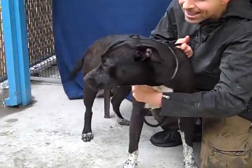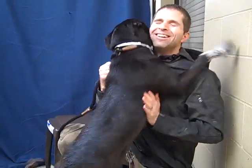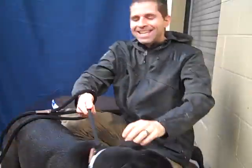We have here with us Dottie Hinson. We're down at the Baldwin Park Animal Shelter — look at the little love bug. Her ID number is A5252176.